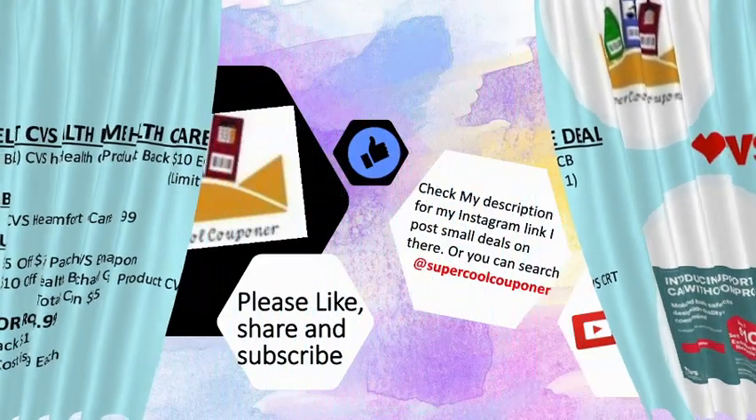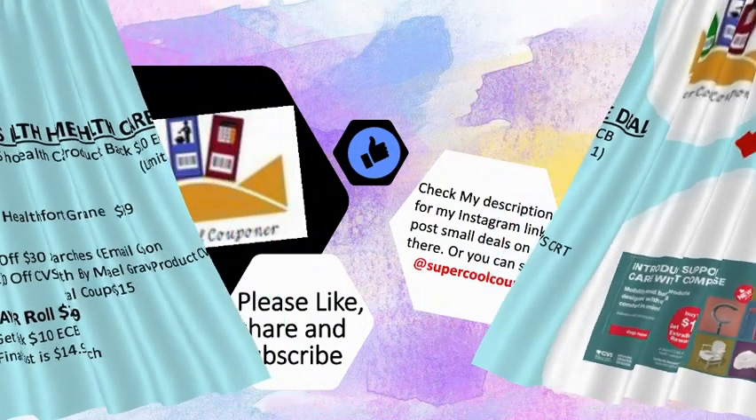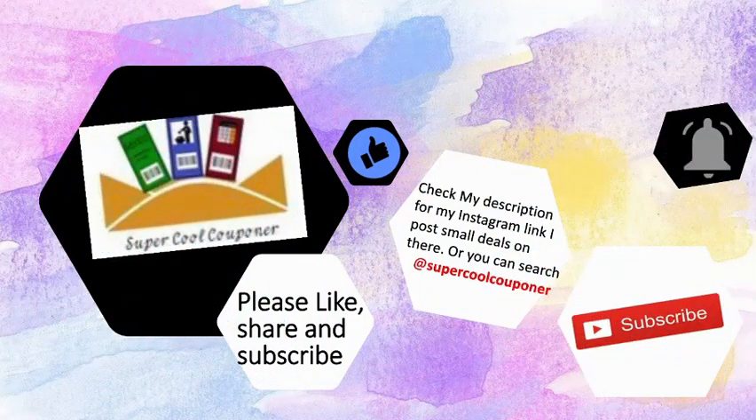That's my CVS deal update for next week. I hope this video is helpful to you. Please like, share, and subscribe to my channel. Bye bye, see you next time!